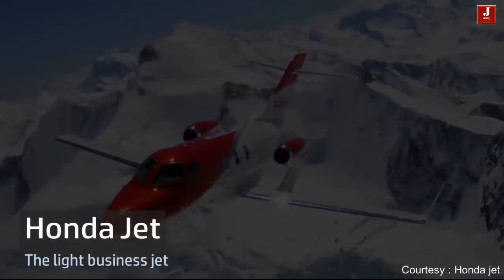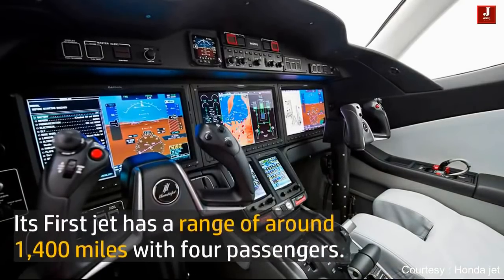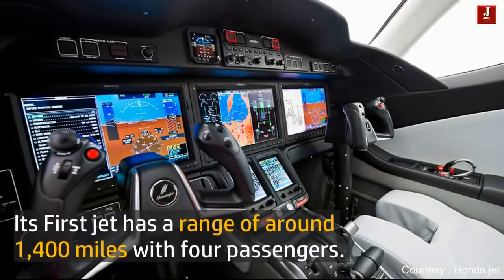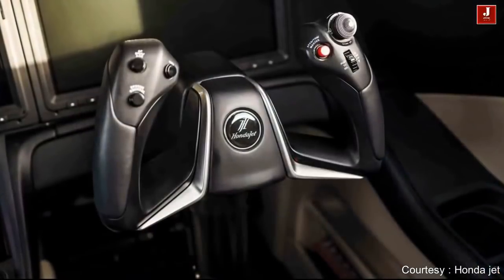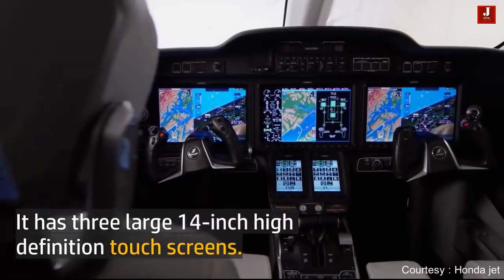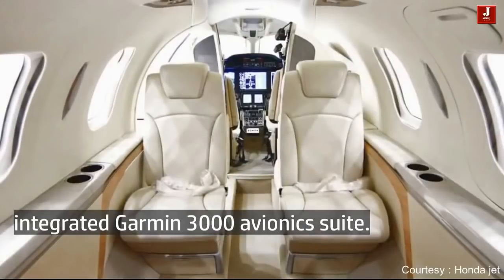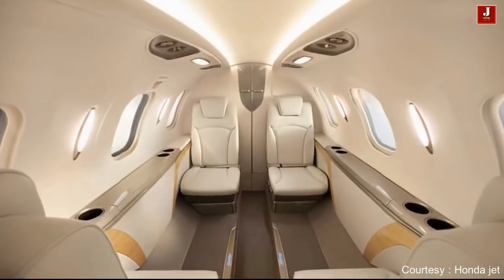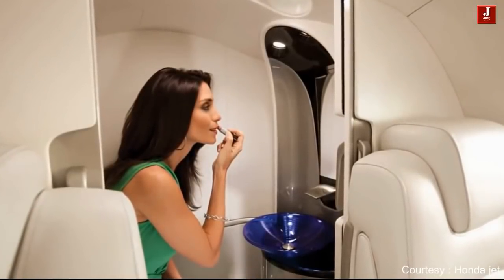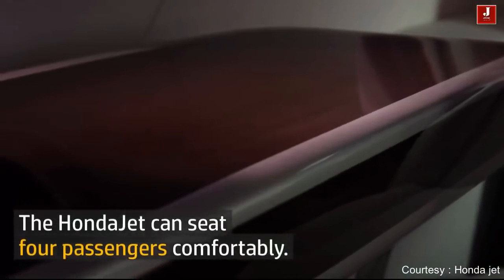The HondaJet is a light business jet with a price tag of $4.5 million. It has a range of around 1,400 miles with four passengers, and can cruise at 485 mph at 30,000 feet, reaching as high as 43,000 feet. It features three large 14-inch high-definition touchscreens with an integrated Garmin Avionics Suite. The HondaJet is available with Wi-Fi and a touchscreen cabin control system. A private bathroom with a sink is located behind the passenger cabin, and the jet can seat four passengers comfortably.